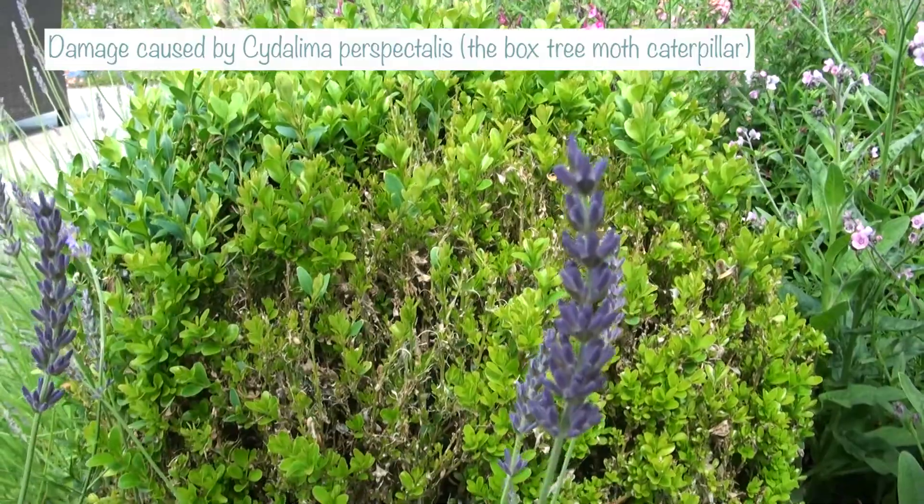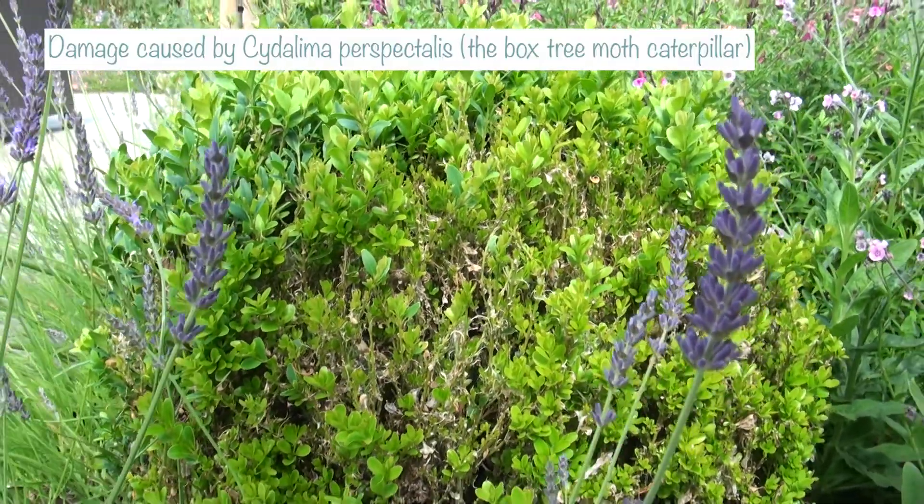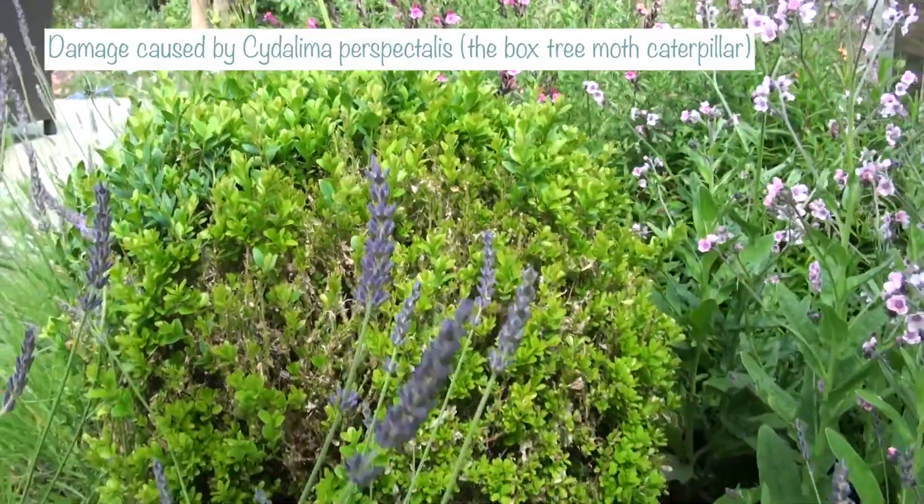I'm going to start with this bed here behind me — what we call the corridor bed, because it runs along the glazed corridor on the back of our property. In this bed I've got two box walls that I pruned in an earlier video, but they are constantly being attacked by the box tree moth caterpillar. I'm a bit fed up with them and will be replacing them next year.